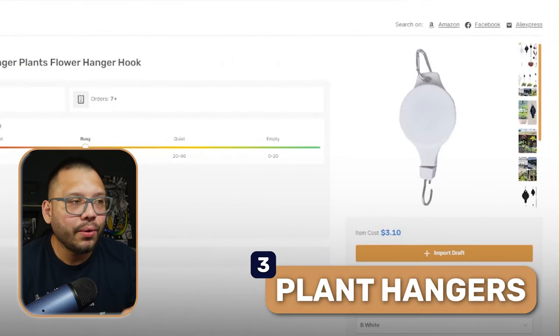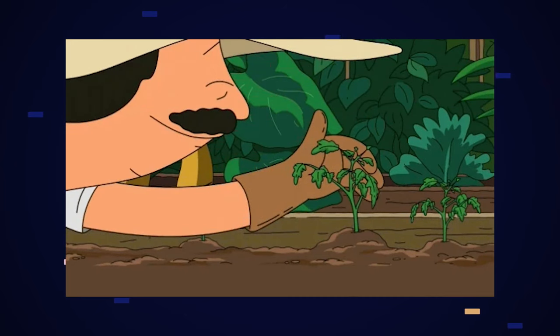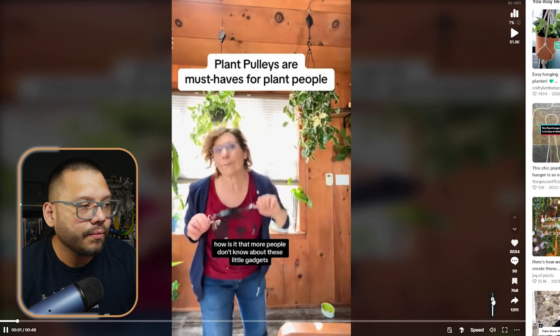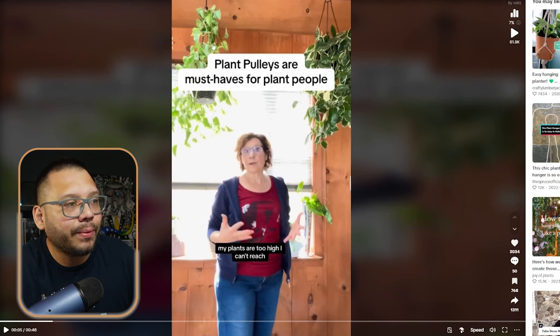Next up we have plant pulleys or plant hangers. If you're a millennial, you'd know that we are plant parents — millennials absolutely love plants. This product is the perfect gift for a millennial plant parent. Check out this TikTok ad — it starts with 'How is it that more people don't know about these little gadgets?' which immediately sparks curiosity. The scenery already has two little plants hanging up, so it's all falling together really well right from the start.